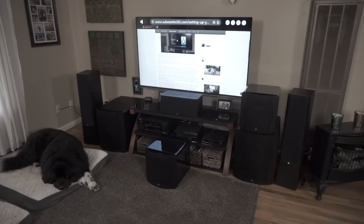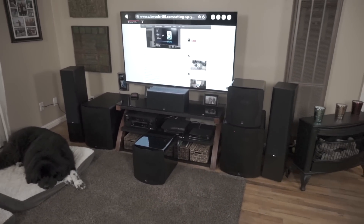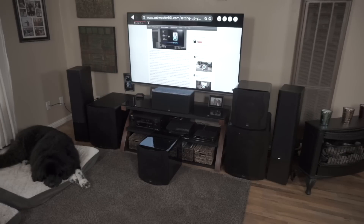Today I'm going to be discussing the differences between sealed subwoofers and ported subwoofers. We've got both dogs here this time, so let's say hi. There's some confusion on some of the things — I'm going to try and clear some of that up and help you guys decide which is best for you. What may be right for me may not be right for you, so I'm going to try and put these things into perspective.